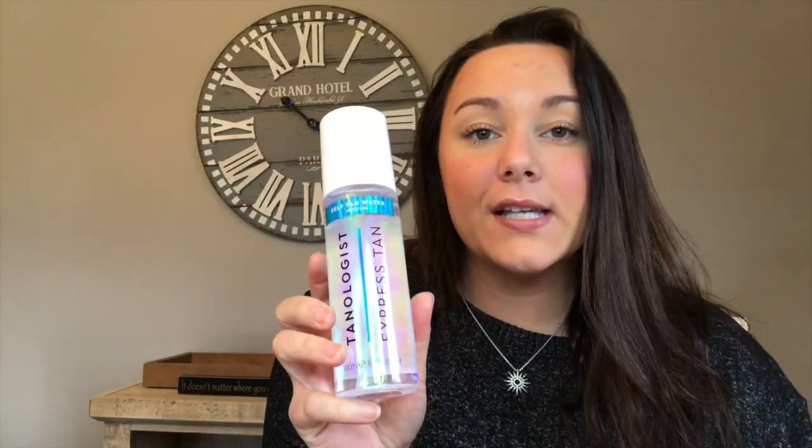The next thing I got is the Aztec Secret Indian Healing Clay. I've seen this all over YouTube, TikTok, everywhere — it's something I really wanted to try, and I'll be trying it tonight for some deep skincare. I also got the Tanologist Express Tan Water in medium tan. Usually in summer I get very tan, but right now I'm very pale, so hopefully the medium will be enough — there was no dark left and there was light, so medium seemed right.